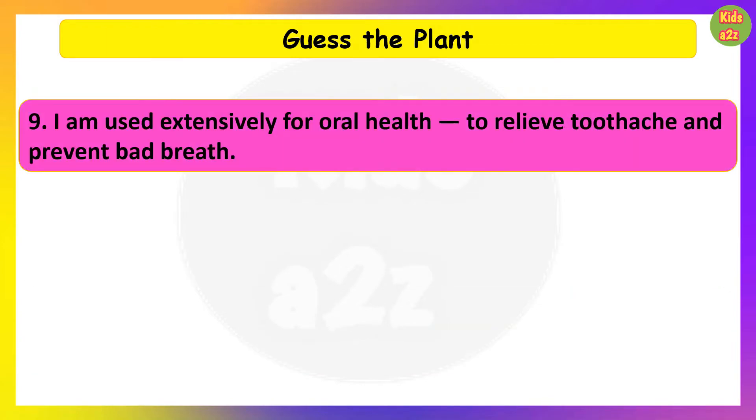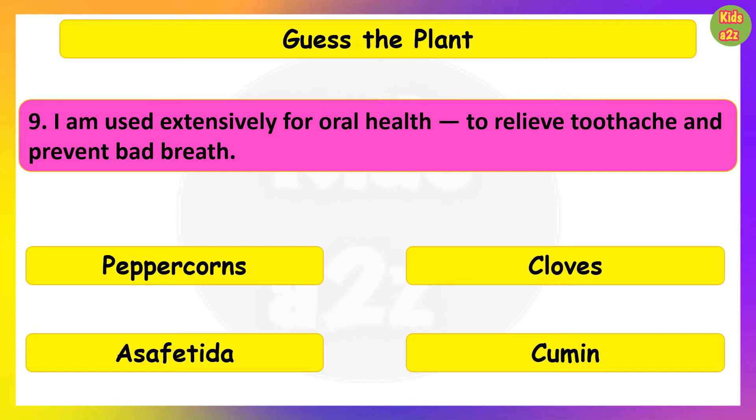I am used extensively for oral health, to relieve toothache and prevent bad breath. Guess the plant. Cloves.